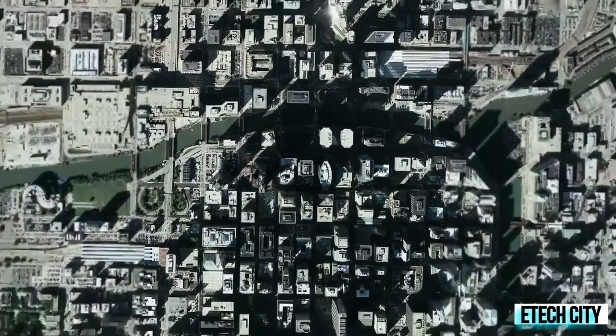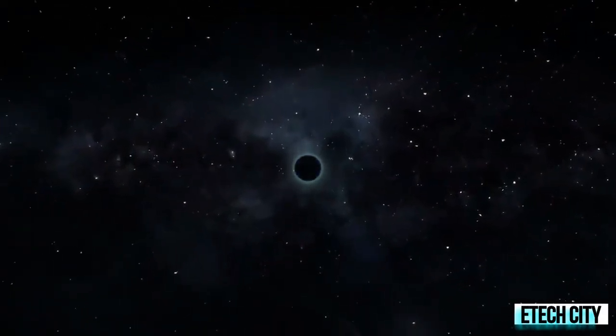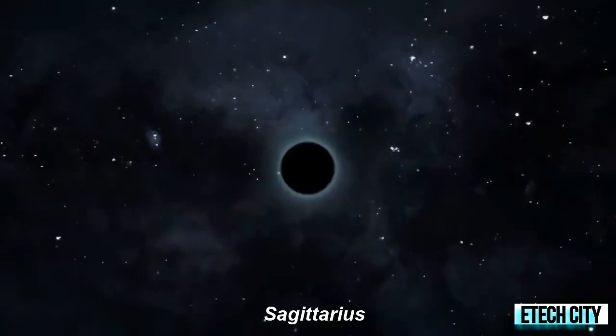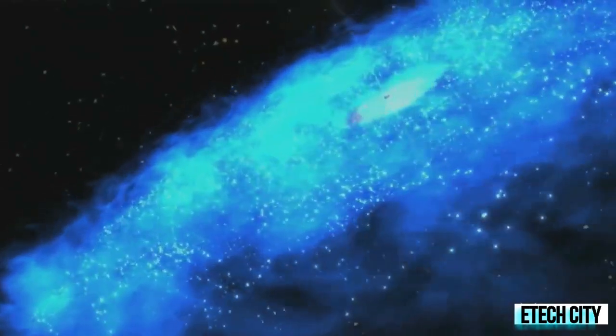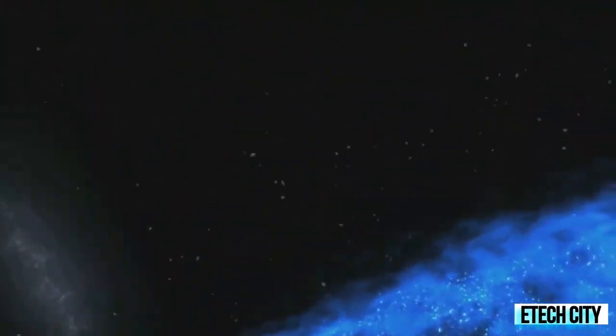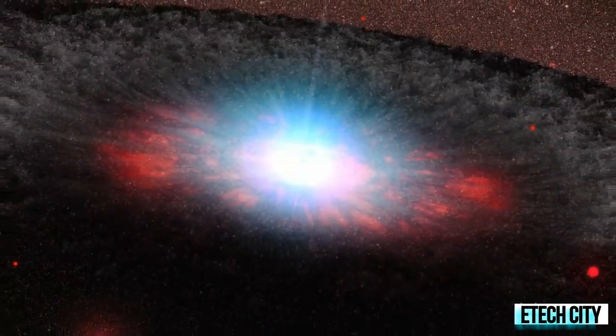The largest black holes are called supermassive. These black holes have masses more than one million suns combined. Scientists have found proof that every large galaxy contains a supermassive black hole at its center. The supermassive black hole at the center of the Milky Way is called Sagittarius A*, with a mass equal to about four million suns, and would fit inside a very large ball that could hold a few million Earths.